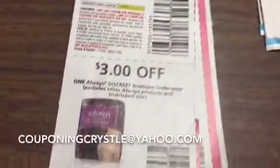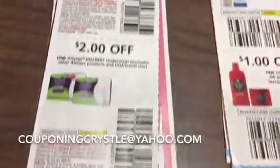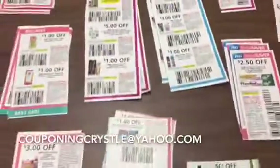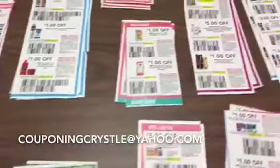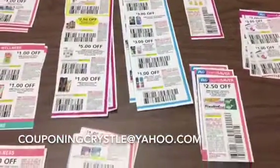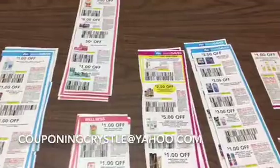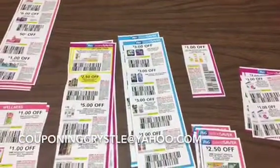And last, we've got the Always incontinence products. All right, that's it, lovely people! Don't forget — only please request coupons that you see contained in this video, as these are the ones that are available, and I am clipping as we speak. Remember, if you have any questions, leave them in the comments below. Clip to save, you will be amazed — bye-bye!